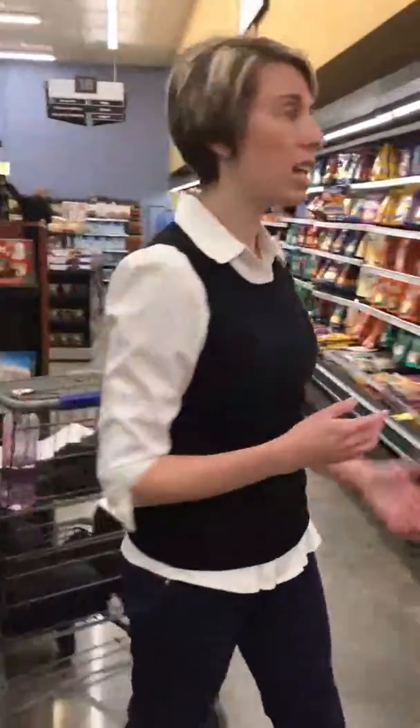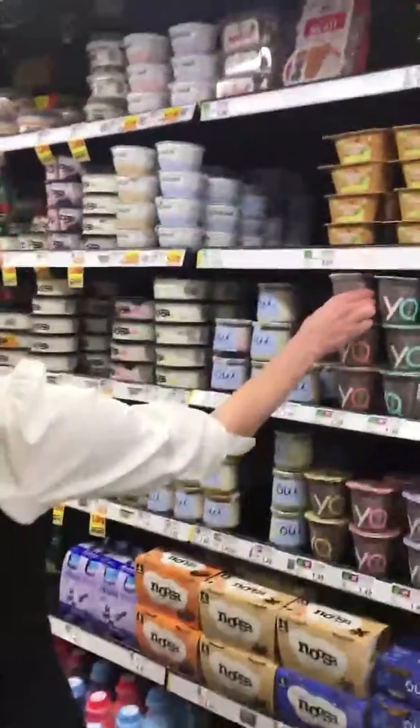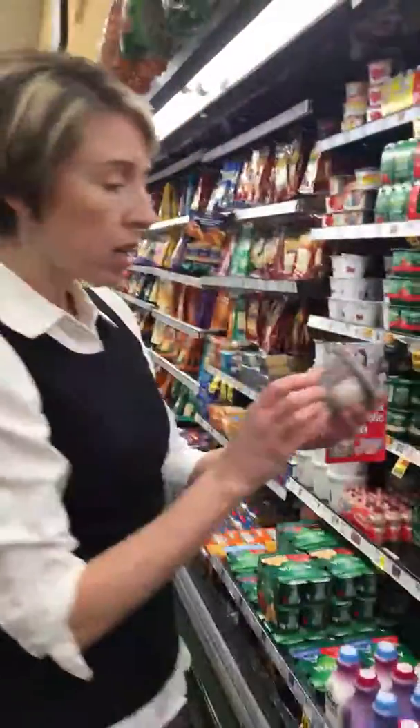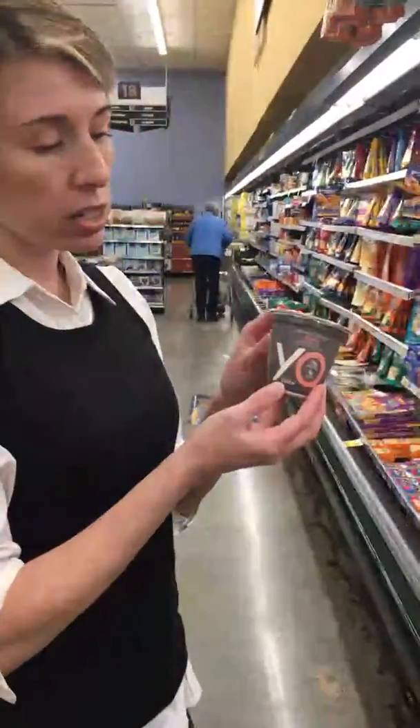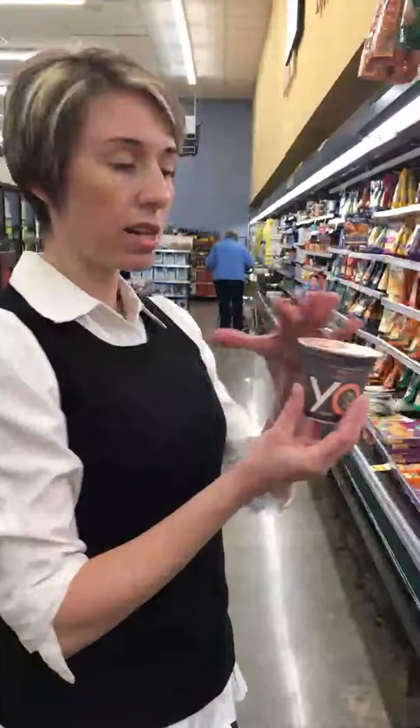Let's talk about what you want to look for on a label when it comes to yogurt. I'll use this one as an example. This is actually a new product by Yoplait — it's called YQ. I like the label; it's just nice and clean looking.